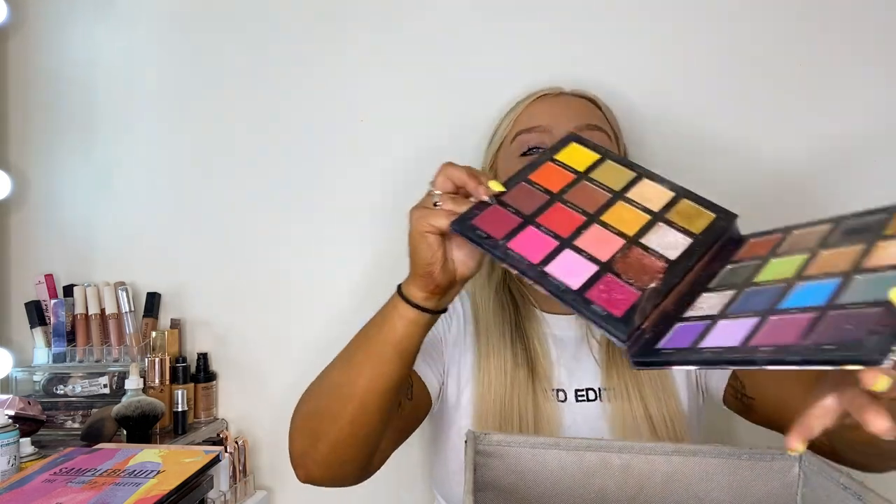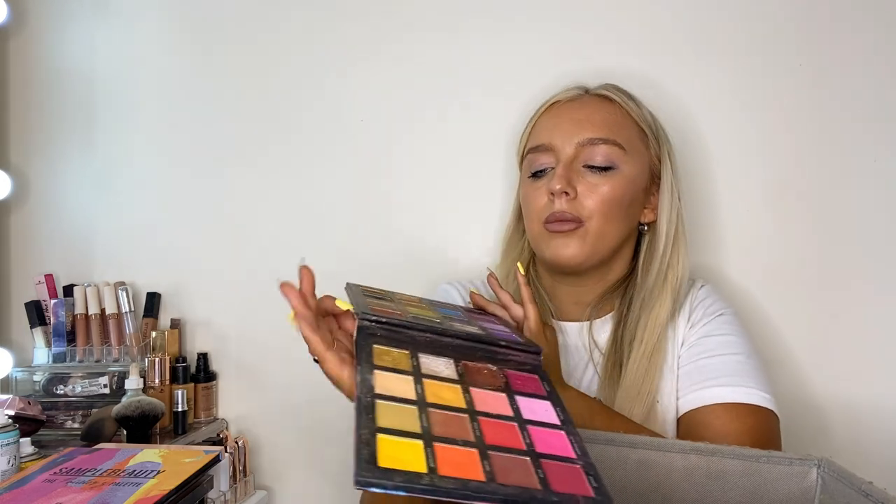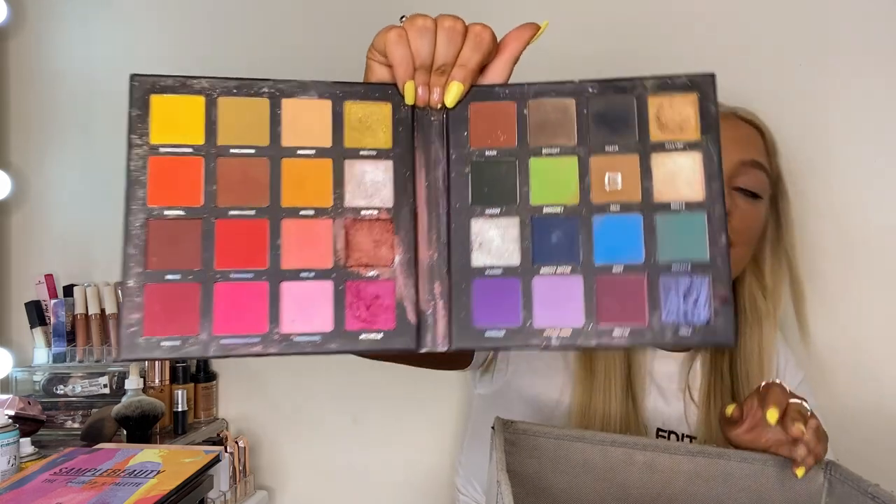Eyeshadow palettes don't go off — I don't care if they say 24 months, I'm keeping them. This is the Mitchell palette, my first ever palette that I really started doing cool eye makeup with. I love it. I haven't reached for it in a while mainly because I've gotten so into the Be Perfect ones, but I'm keeping it — it's discontinued and the colors suit loads of different things.